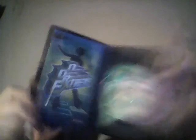Getting to the last ones — Dance Dance Revolution Extreme, complete. And I think this is the last one: Tony Hawk's Pro Skater 3 — it's got a sticker on it — complete.